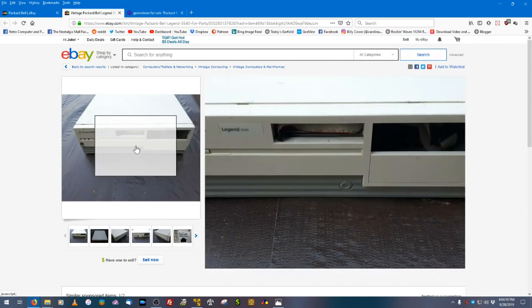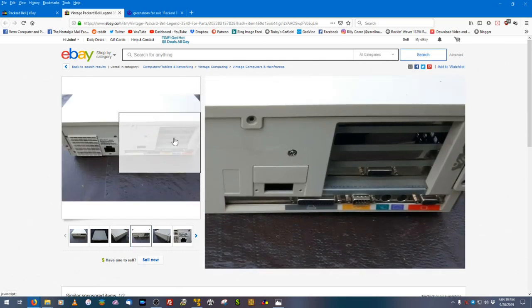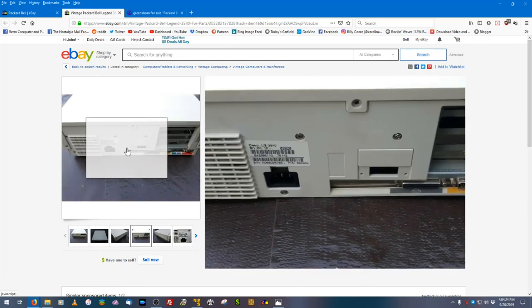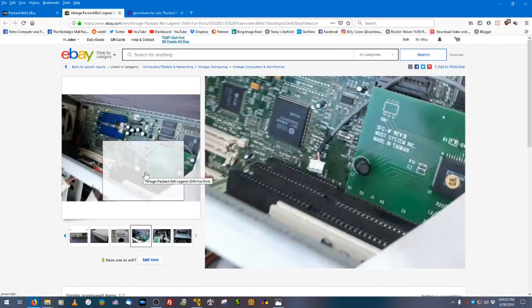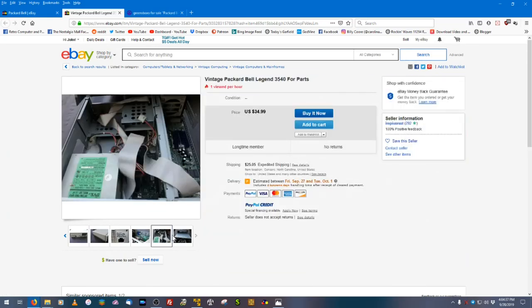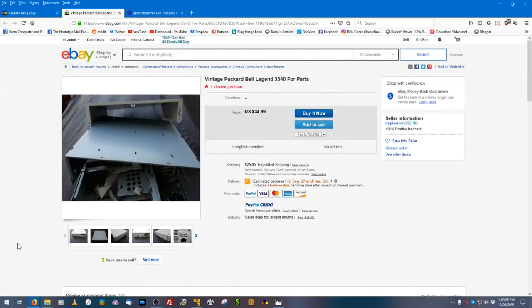Here's a Packard Bell Legend 3540 in a 4x4 desktop case. I wouldn't recommend this one unless you want a project box — it's missing the floppy drive and CD drive, though the motherboard and a few cards are still in there. It was built February 20th, 1996, has the PB600 board, but no sound card. It looks like it won't have all parts but no pictures confirm it works, the seller doesn't accept returns, and it's listed as untested, sold as-is. At $35 it's a risk.